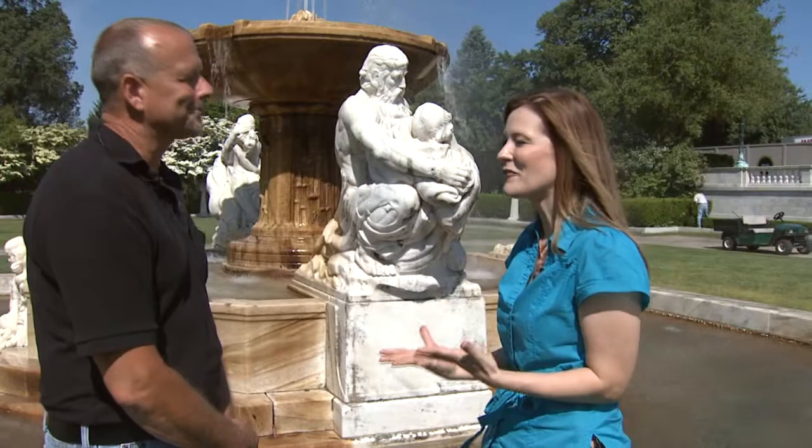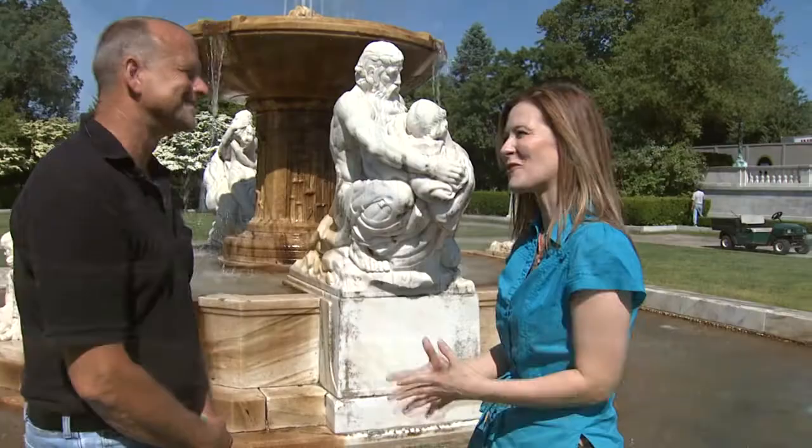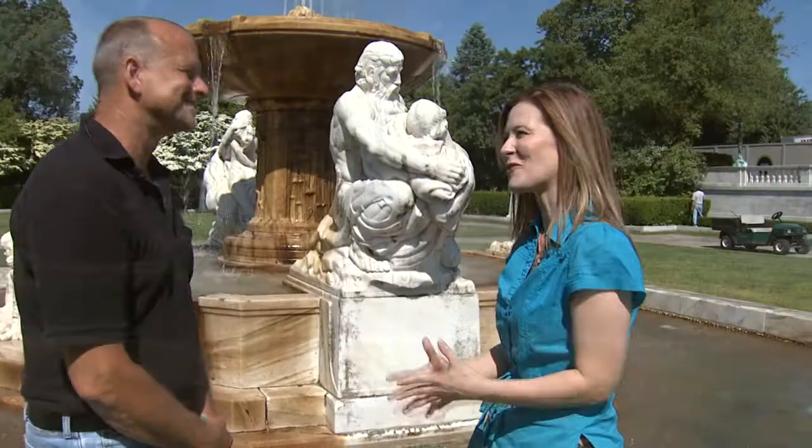Tom, thanks so much for taking the time to give me a quick tour of the Cleveland Fine Arts Garden and the museum grounds. It's beautiful — you and your staff do such a great job, so thank you for all you do. Come on down to the Cleveland Museum of Art and see the beautiful grounds that Tom and his crew work on throughout the year, and come visit Cleveland's Fine Arts Garden. Hope to see you down here — thanks.